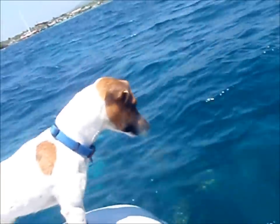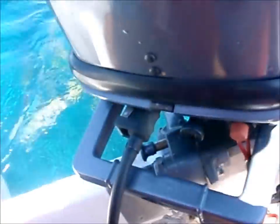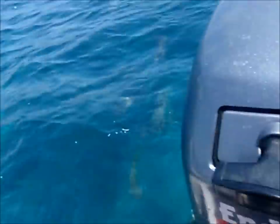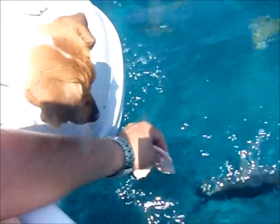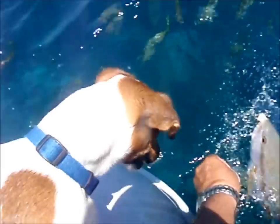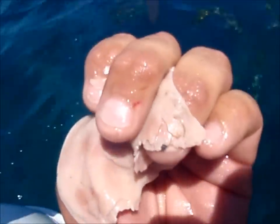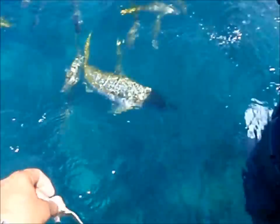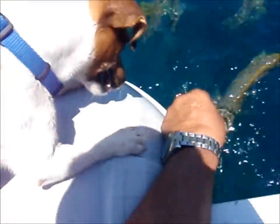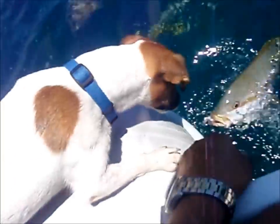He has got a little bit of food here. We are going to try to give him a little bit to eat. There we go. That was my finger — a little bit of blood right there. Got to be a little more careful with this guy because he is coming really rough.